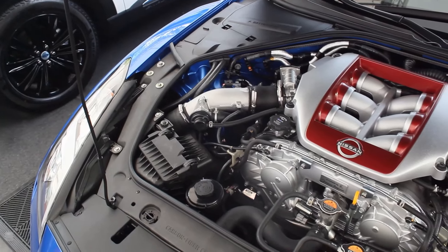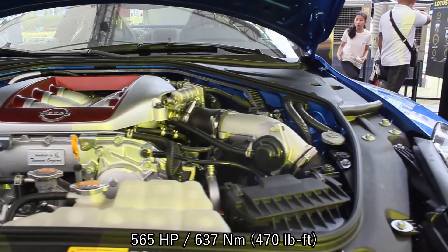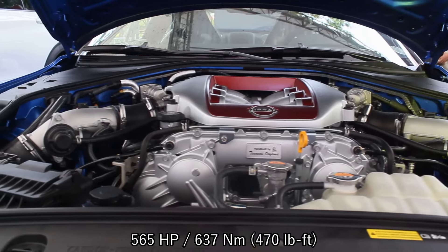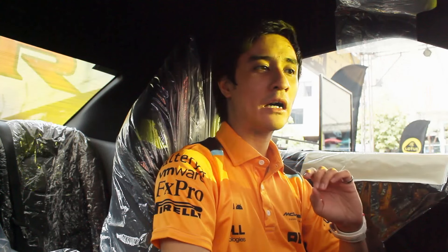Firing this behemoth is a hand-built 2.8-liter twin-turbocharged V6 engine that produces 565 horsepower and 637 Newton meters of torque, mated to a six-speed dual-clutch transmission. Apologies for all the background noise — there's someone performing here at the moment — but it goes to show the NVH is pretty good even without double-glazed windows. Nissan did a very good job building this GTR.